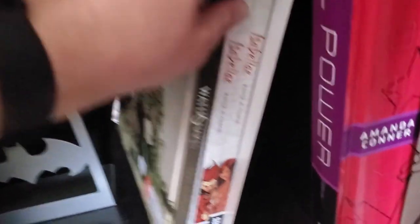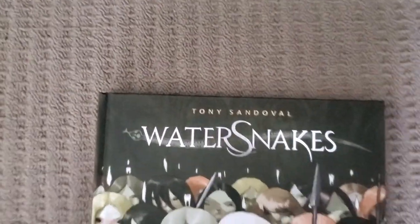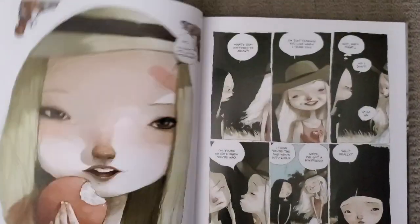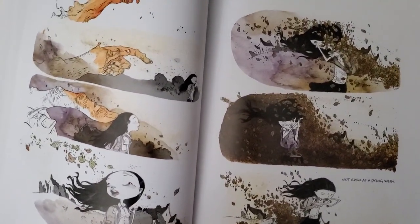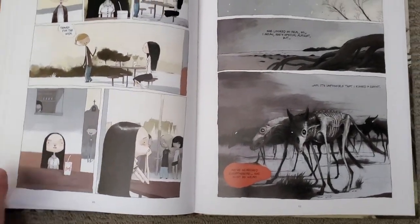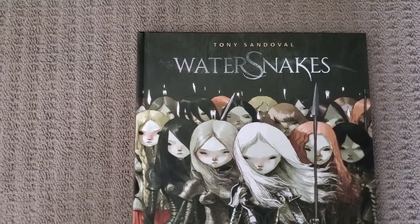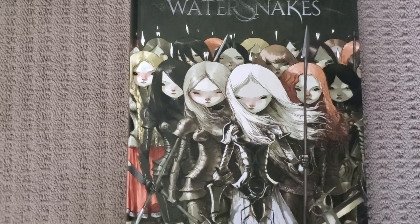Hidden down here I've got a few other things — Isola Volumes 1 and 2, that was a great read. And Water Snakes by Tony Sandoval — I saw the art in this book and absolutely fell in love with it. It's one that's just sat there for a while and I haven't got around to reading, but it looks phenomenal and like it'll be a really quick read. But anyway guys, that's it. If you enjoyed the video please like and subscribe. If there's anything else in my collection you want to see, let me know, and I'll see you all in the next video.